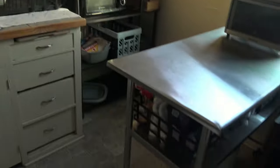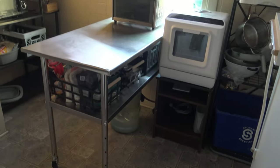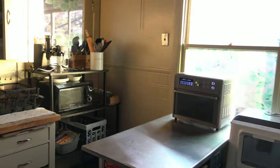Thanks for hanging out with me today. I am so excited at what I accomplished here — this is going to make our kitchen much more usable. I will see you in the next video. Bye!